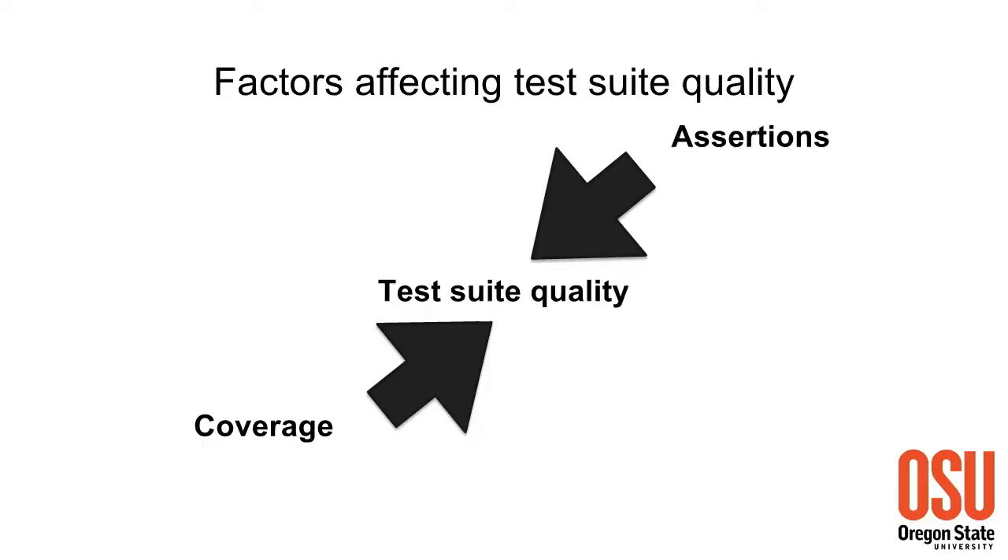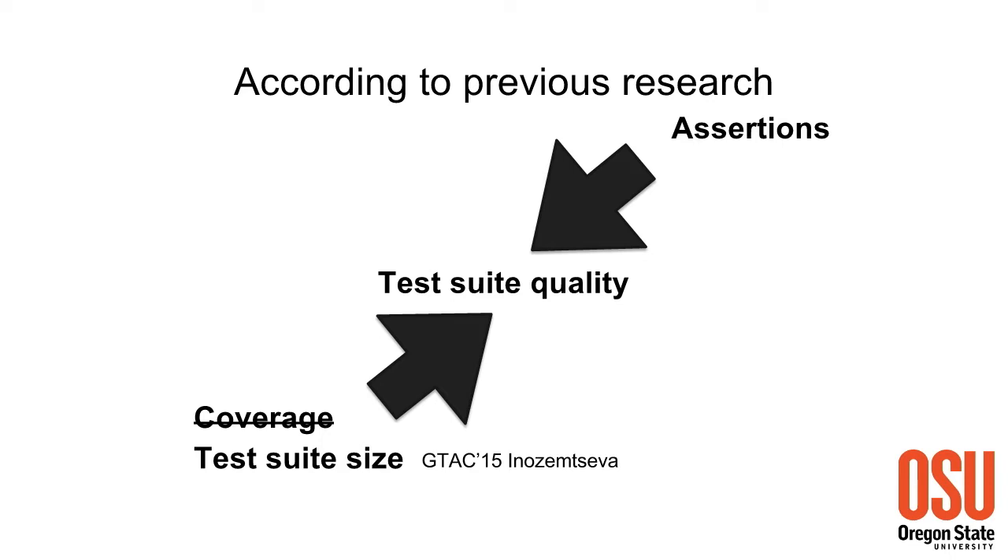Is it sufficient to ignore coverage? That is what we set out to find. Coverage on its own is useless without assertions, and assertions have to be paired with good, high-coverage test suites. Laura's idea is that coverage is completely determined by the size of the test suite and doesn't tell us anything new, since it so closely correlates with test suite size. So since test suite size is so easily determinable without even running it, what is the point of looking at coverage? Why not just use test suite size instead?